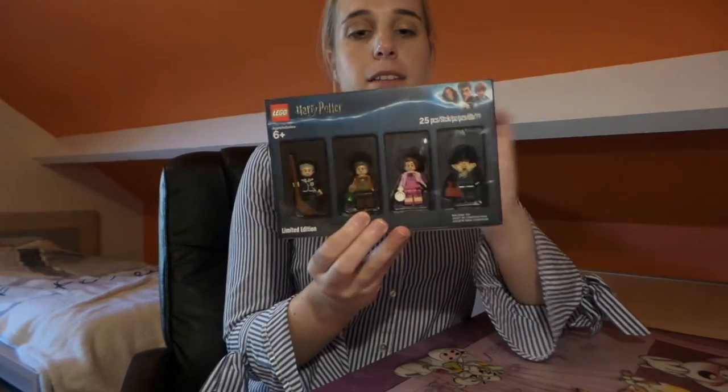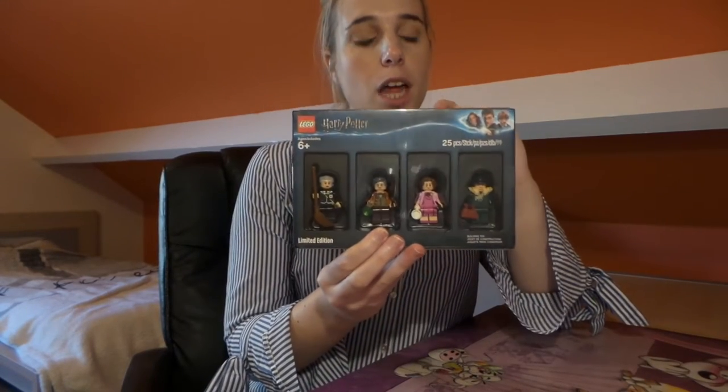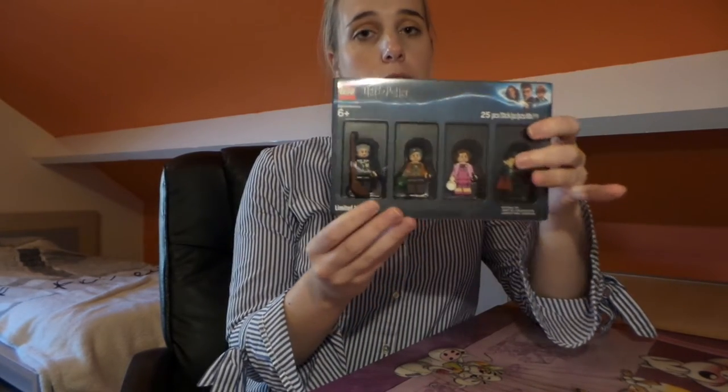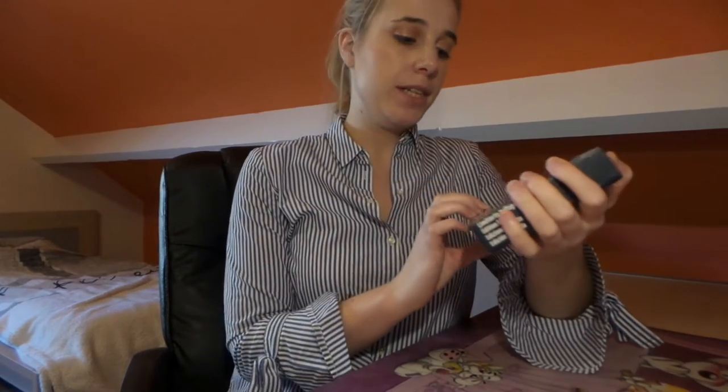I really like the display of this, so I'm not going to take them out of their packaging. But I'm going to show you each one individually and tell you which character it is and what makes it so special.